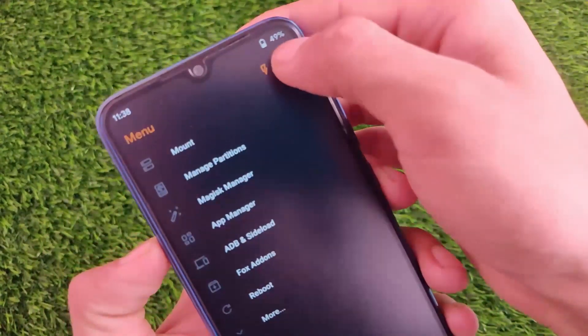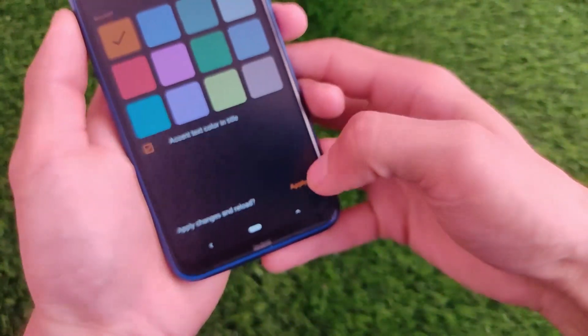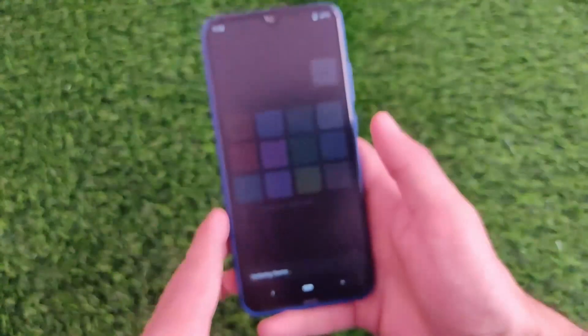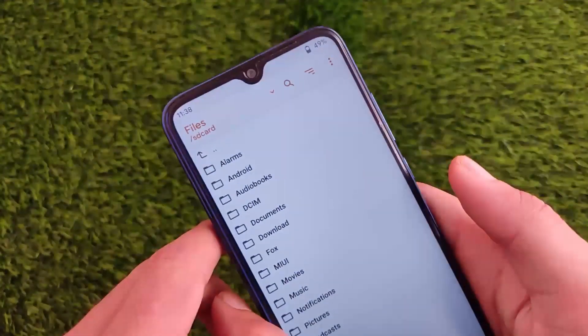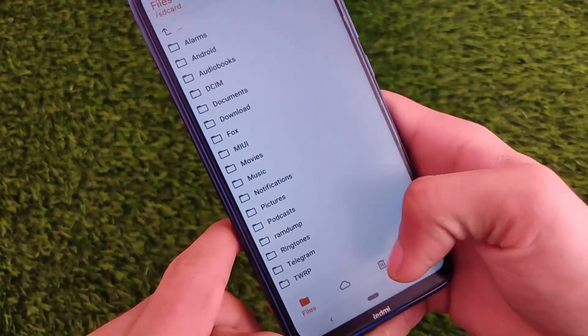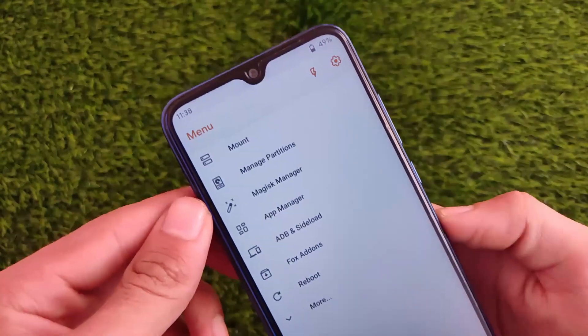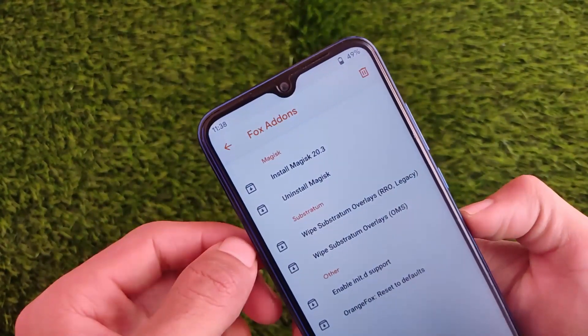Same kind of features — if you go to settings, then customization, let me just apply the white theme, which I personally use on my device and which looks better. As you can see, the quality doesn't look that bad — very easy, same kind of look.